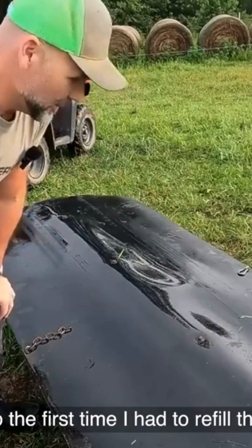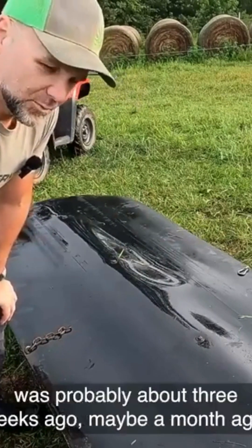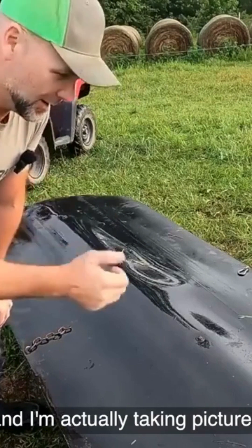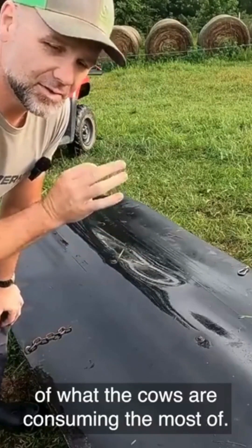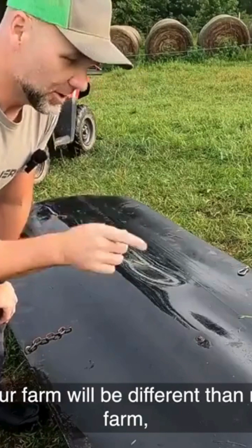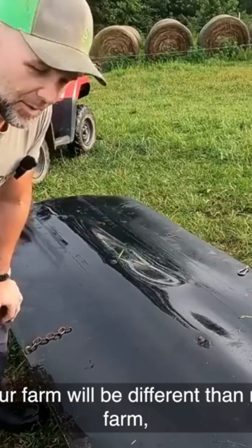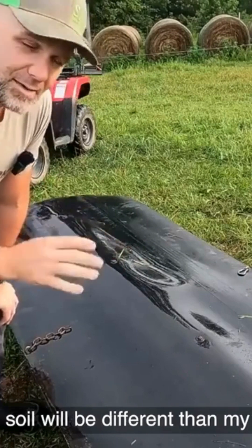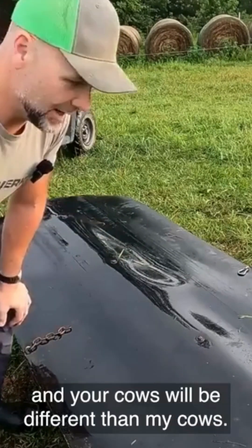The first time I had to refill this was about three weeks ago, maybe a month ago, and I'm making a mental note and actually taking pictures of what the cows are consuming the most of. Your farm, property, soil, and cows will all be different than mine.